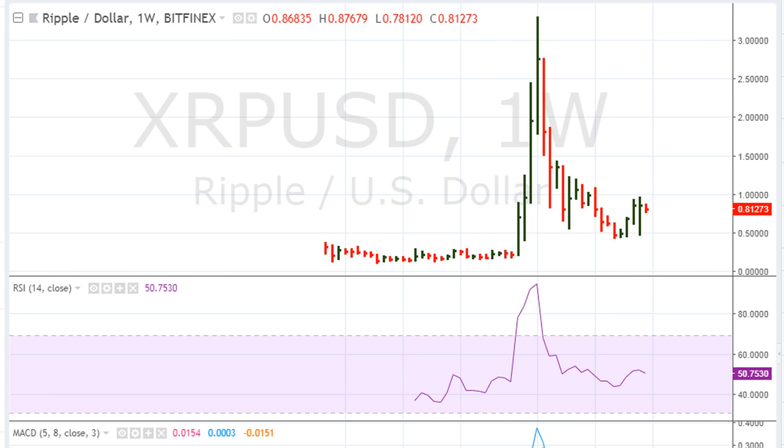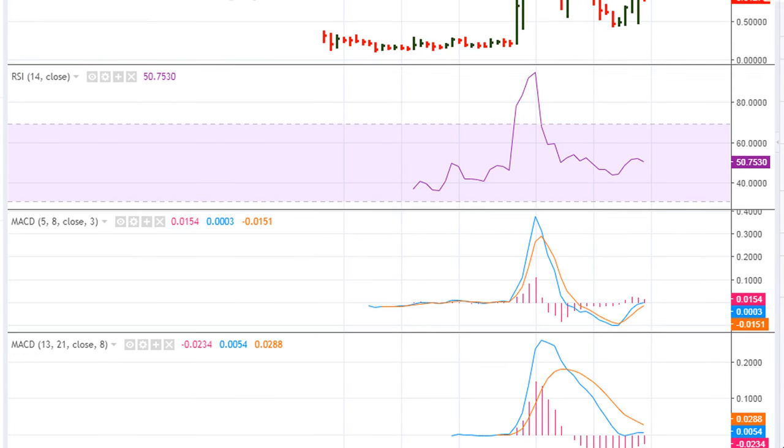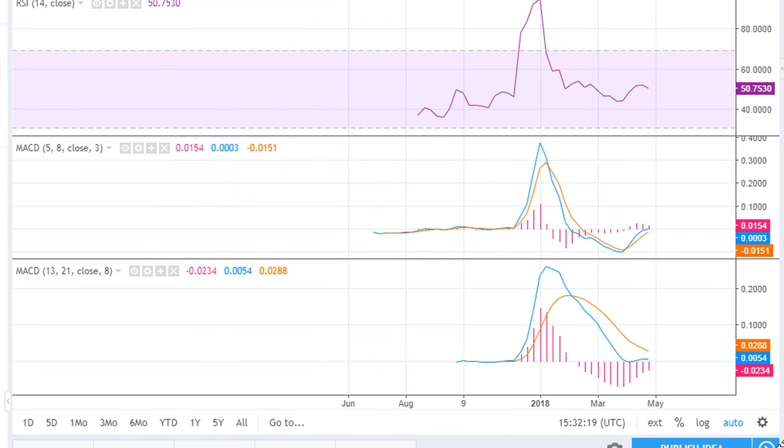What I think we need to be sensitive to is, if you take a look at the weekly, you'll see that right now there's a chance for Ripple to fail to move its MACD above zero. If the MACD is unable to move above zero, that's potentially not a good trade.